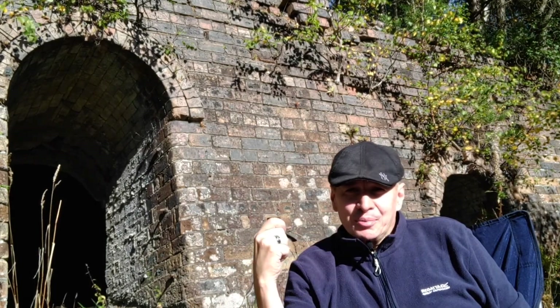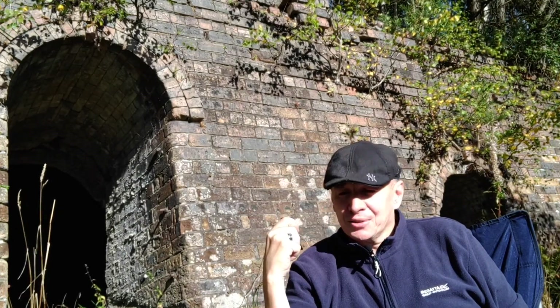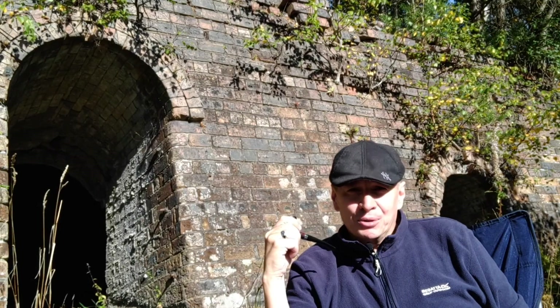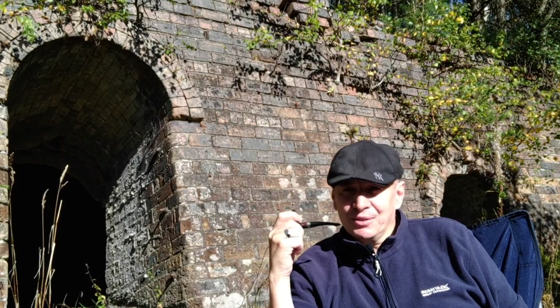Just behind me is what's left of the brick cellars, where they used to store the bricks once they were fired, ready for shipping. And just over to my right, where I'm sitting now, is the tall chimney where the Belgian kiln was used to fire the bricks. Here's a little picture just to give you an idea of that.